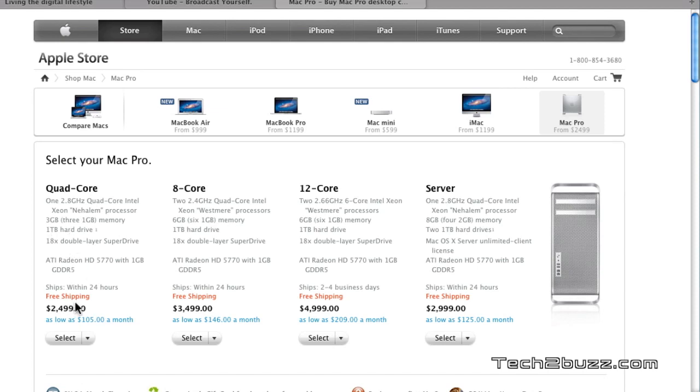With upgrades, the Mac Pro will cost you approximately $2,700 to $2,800 — and that's an insane price. If only Apple would have a mini tower in the range of $1,200 to $1,400, I'm sure a lot of people would just go ahead and buy that and not try to build a hackintosh.